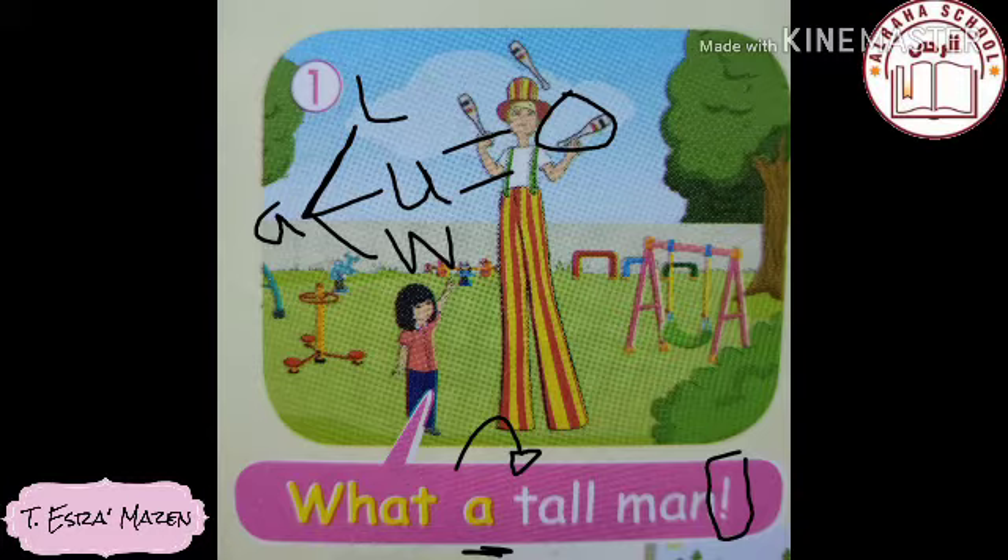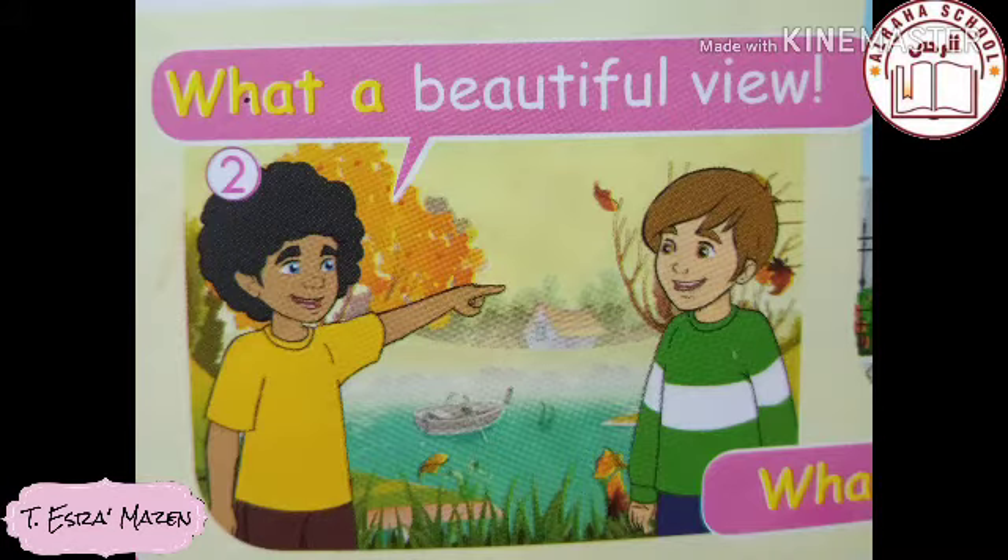Look at the end of the sentence — there is an exclamation mark. We use it to express surprise or shock about something. There will always be an exclamation mark at the end of these sentences. Every time you see an exclamation sentence, you know there is an exclamation mark at the end — it signals that we are using an exclamation structure.